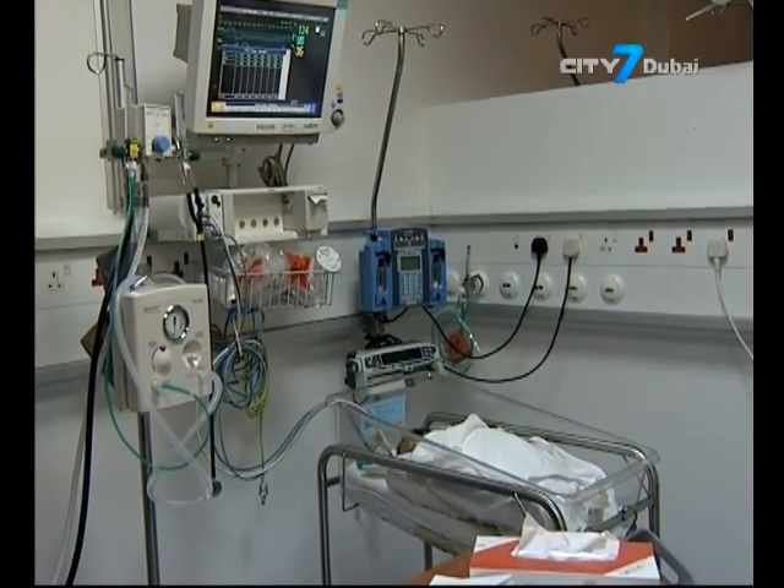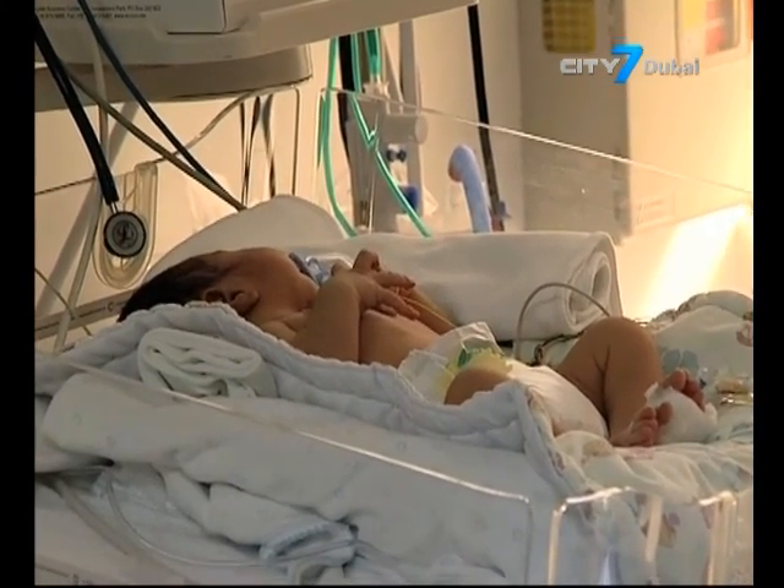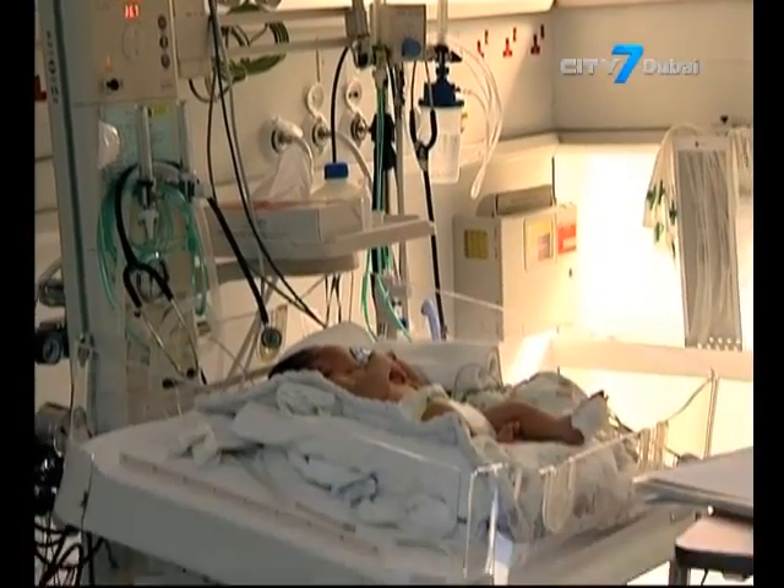Dr. Jabba added that the hospital conducts a high number of surgeries to correct congenital abnormalities, many of which are detected during pregnancy.